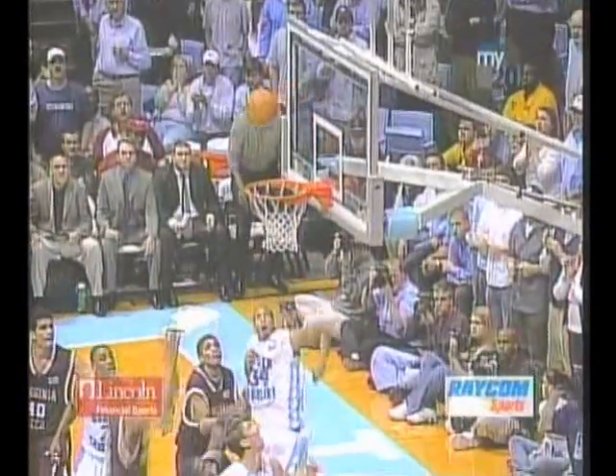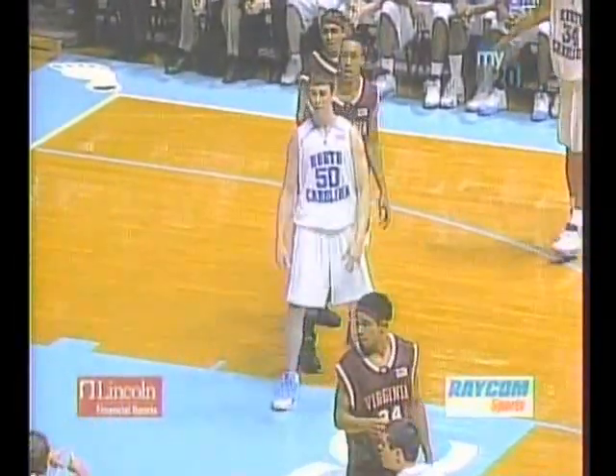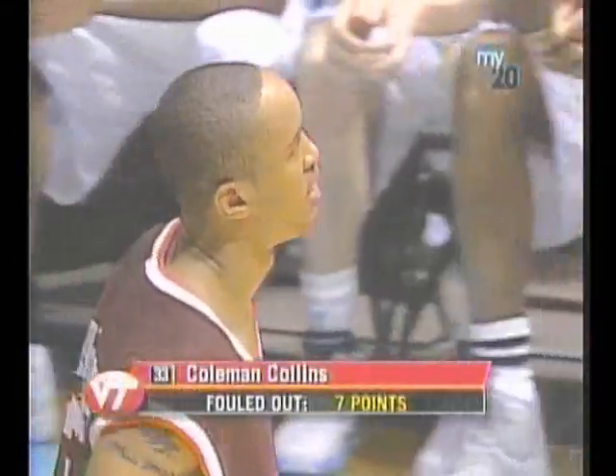Is Dowdell going to come out of the ball game? He looks like he's a little banged up. This helps Seth Greenberg in a way, because there'll be some time go by here — gives Dowdell a chance to get refreshed. And that's what Seth Greenberg's trying to do right now, take as much time getting that sub in as he can.